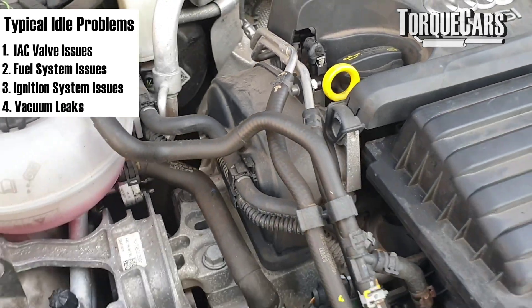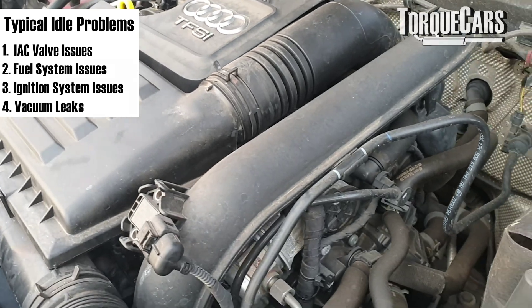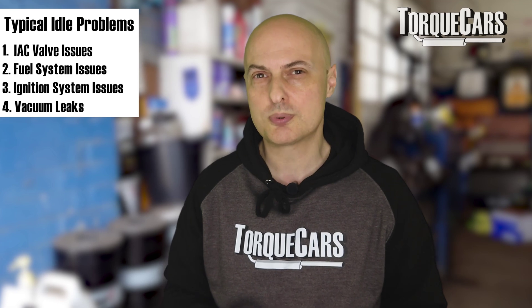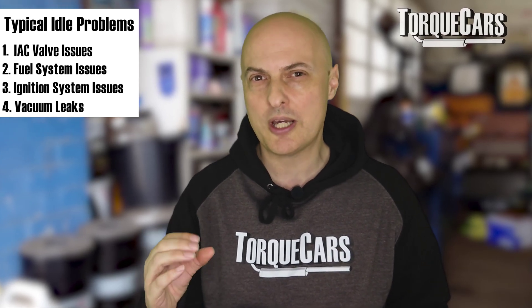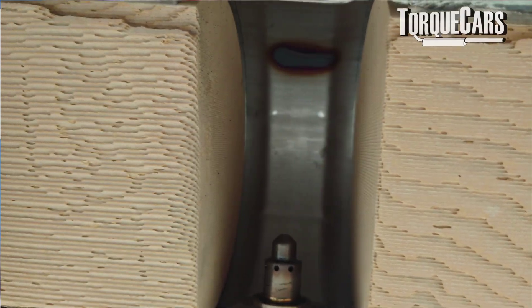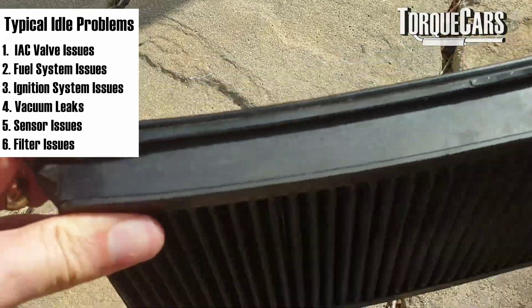Vacuum leaks are another cause. Everything inside the engine is controlled with rubber pipes that hold a vacuum, so the engine knows roughly what's going on. Those rubber pipes degrade over time — rubber never lasts forever — so you can start to lose vacuum, causing intermittent problems as vacuum leaks out and then seals itself again. The airflow sensor, which measures air coming into the engine, and the O2 sensor, which sniffs the exhaust gases to ensure efficient running, can also cause problems if they give wrong readings to the ECU, messing up its calculations and disrupting smooth idle.